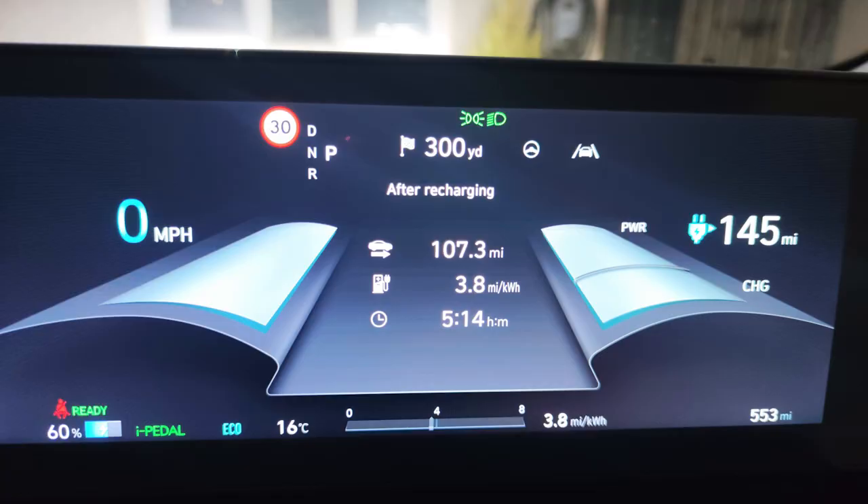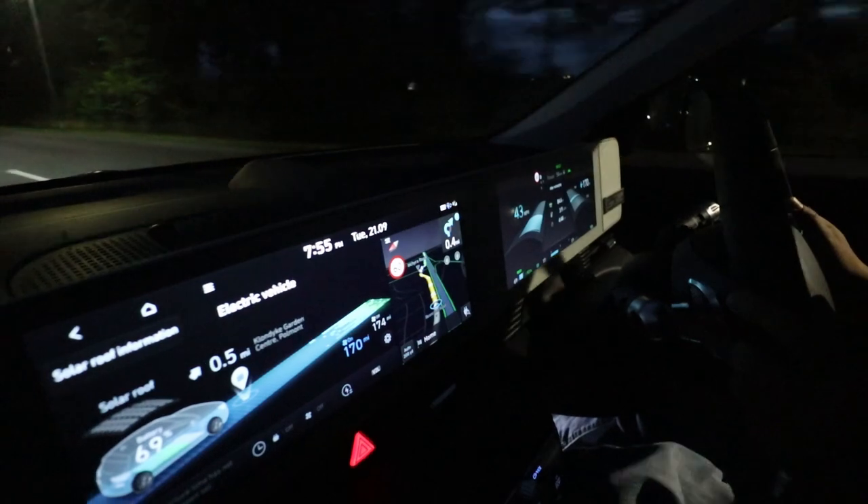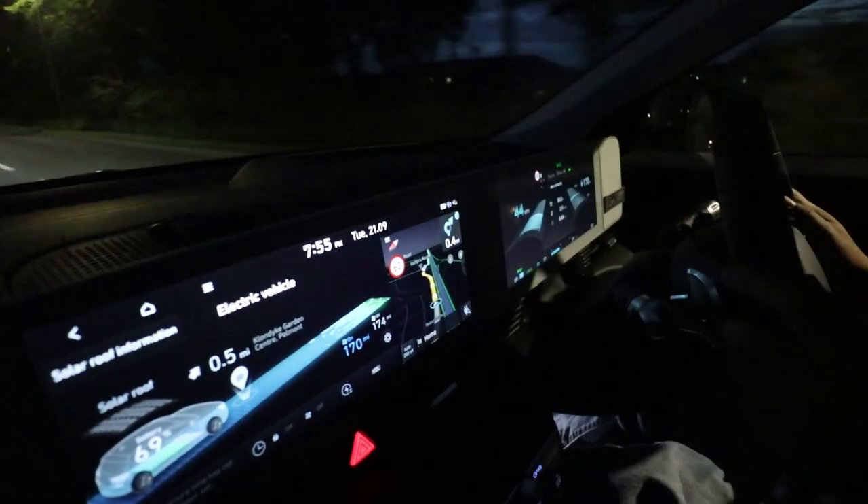So far I've covered 107.3 miles, with about 40 miles of motorway driving, and we're currently at 3.8 miles per kilowatt hour. The GOM is saying we've got 145 miles left, so combining that together we should get approximately 252.3 miles — which is pretty close to the WLTP range of the car.